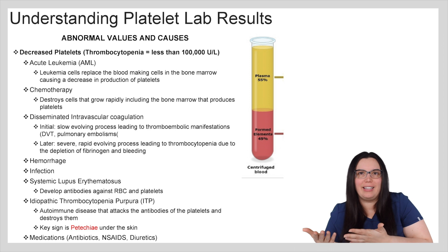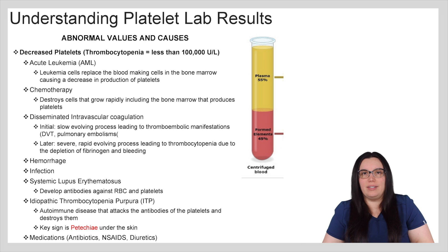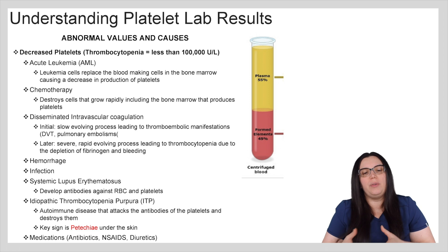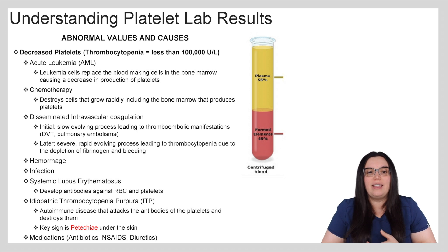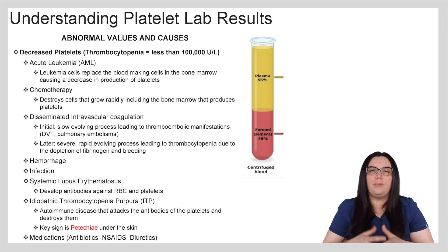Now we're going to look at decreased platelet counts, known as thrombocytopenia, meaning platelets less than 100,000. You're going to see this with acute leukemia patients — AML — where leukemia cells replace the blood-making cells in the bone marrow, causing decreased production of platelets. Chemotherapy patients will have a decrease in platelets because chemotherapy destroys rapidly growing cells, including bone marrow that produces platelets. DIC, also known as disseminated intravascular coagulation, initially presents as a slow-evolving process leading to thrombotic manifestations such as DVT and pulmonary embolisms.